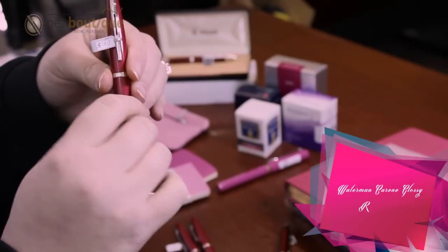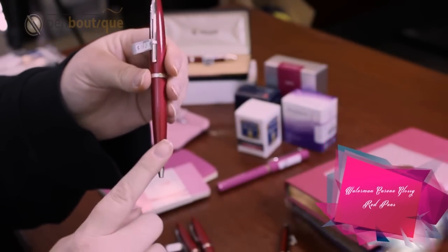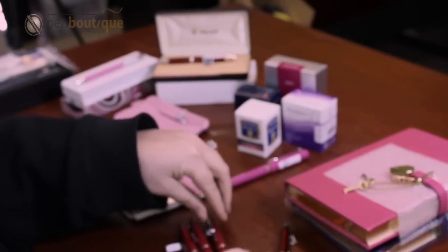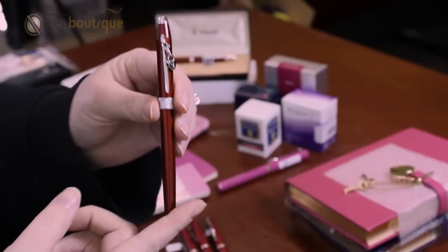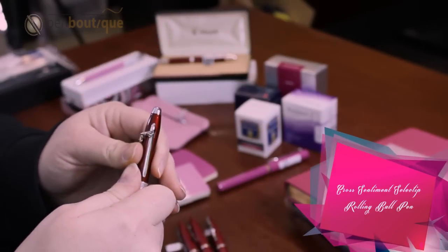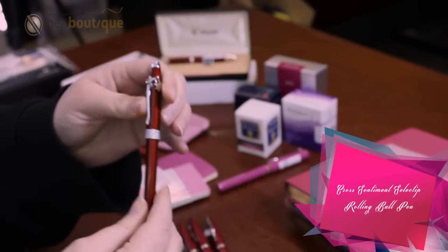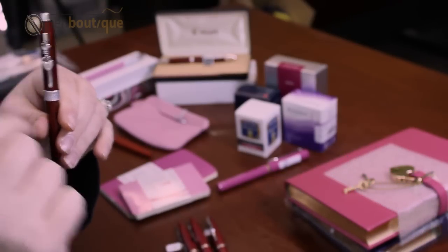Then we have the Waterman Kareem, comes in the rollerball, the ballpoint, and the fountain pen. Very classy yet elegant. Then we have the Cross Scarlet Red in the rollerball version. Comes with this little lock and heart charm.